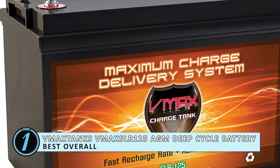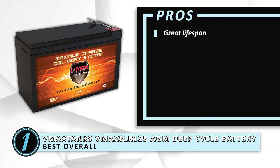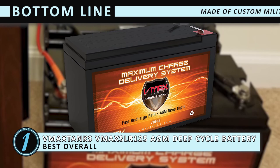Its pros are: it has a great lifespan, it's shock-resistant, it's non-hazardous, and there's no maintenance. However, it will need to be recharged more regularly. The bottom line is it's made of custom military-grade plates for durability, it produces no dangerous gases or fumes, and it has a lifetime of 8 to 10 years.